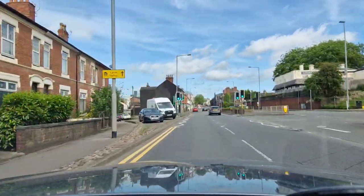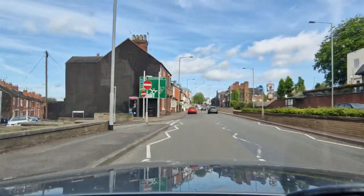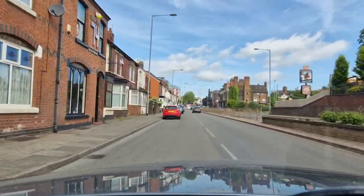Checking my mirror and scanning this pedestrian crossing for anyone approaching it — middle mirror, right mirror, signalling right — and I'm gently moving into the right lane.